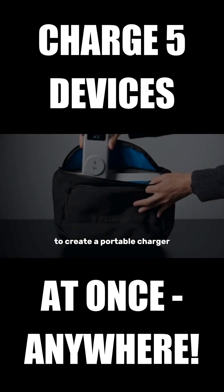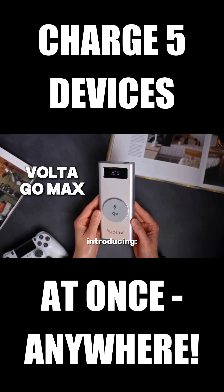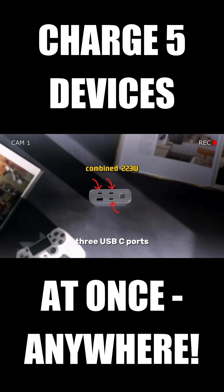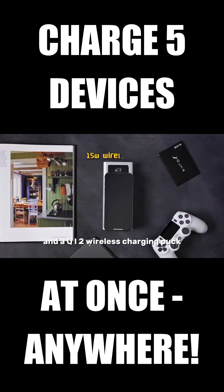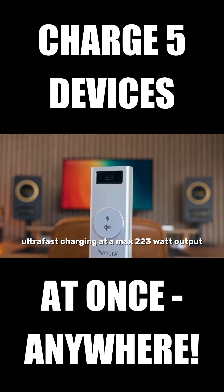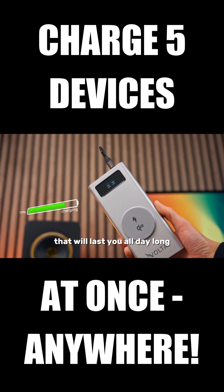So we made it our goal to create a portable charger that can actually get you through the day. Introducing the Voltigo Max. Charge up to five devices all at once — three USB-C ports, one USB-A, and a Qi2 wireless charging puck. Ultra-fast charging at a max 223 watt output, and a 27,000 milliamp hour battery that will last you all day long.